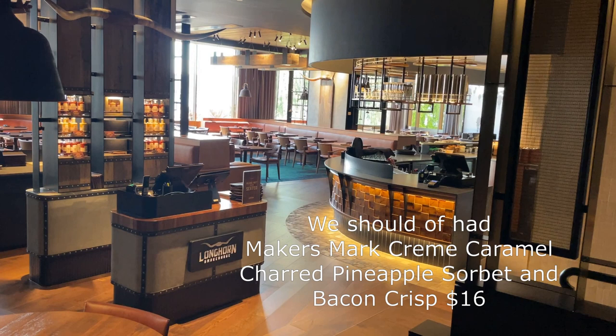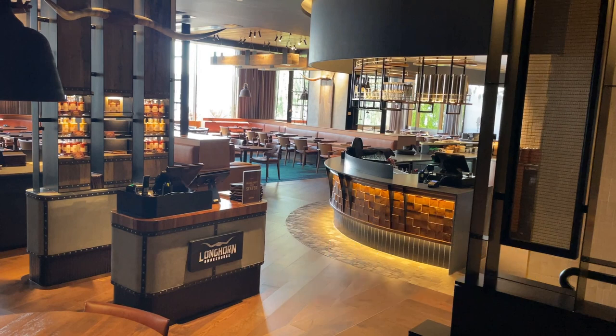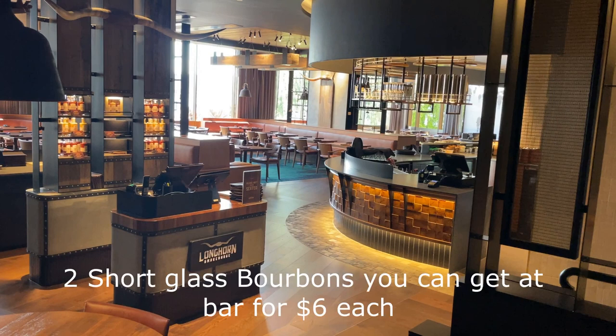I would have liked to insert a really nice picture of a dessert here. We should have had the Maker's Mark cream caramel, charred pineapple sorbet, and bacon crisp — $16 on the menu — but sadly they had run out. The friendly staff did offer us something else, but we wanted that specific dessert. They did give us a couple of drinks in lieu of the fact that we didn't get what was on the menu.